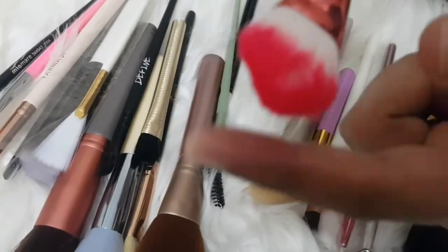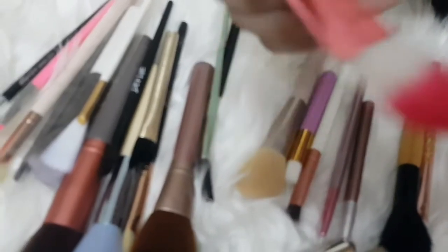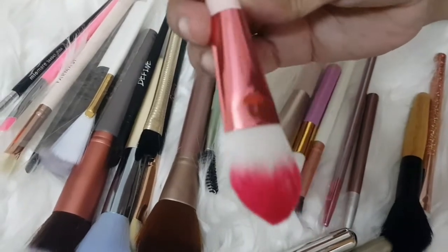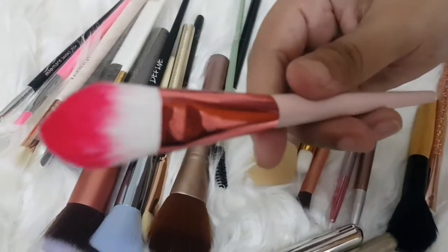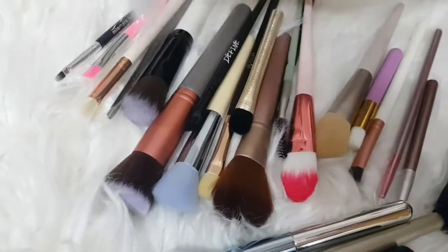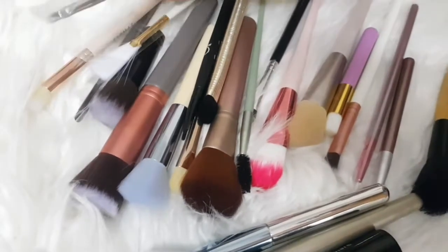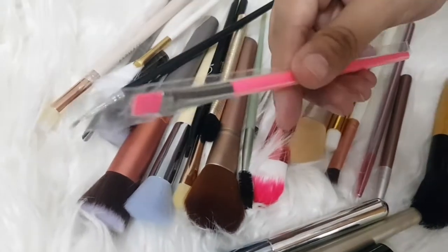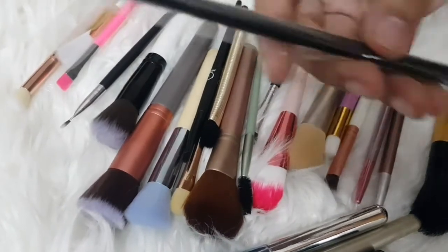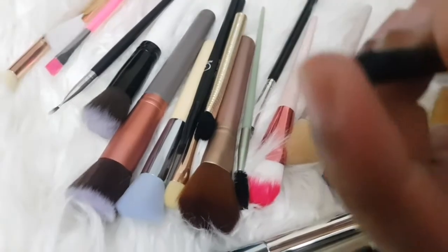It is very soft and easy to use, as you can see. This is a lipstick brush; this is a smudging brush — it is also a soft brush.